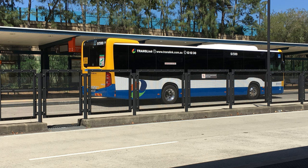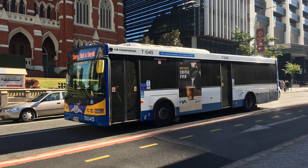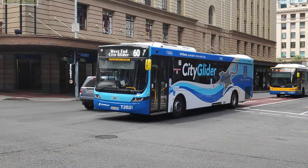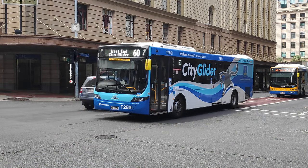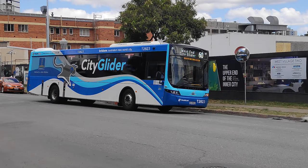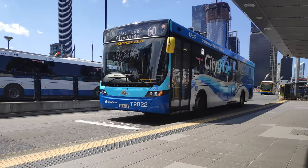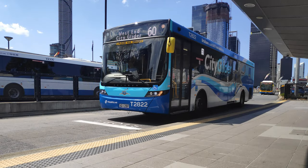By 2019, it seemed that Brisbane Transport and I were on the same page, and progressively the older MANs were sent back to regular route service, and a fresh batch of Volvo B8RLEs were wrapped in the City Glider livery, complete with dual-leaf rear doors. The larger back doors made rear door boarding much more efficient, and since the service has been cashless since day one, it helped to reduce dwell times at busy CBD bus stops.